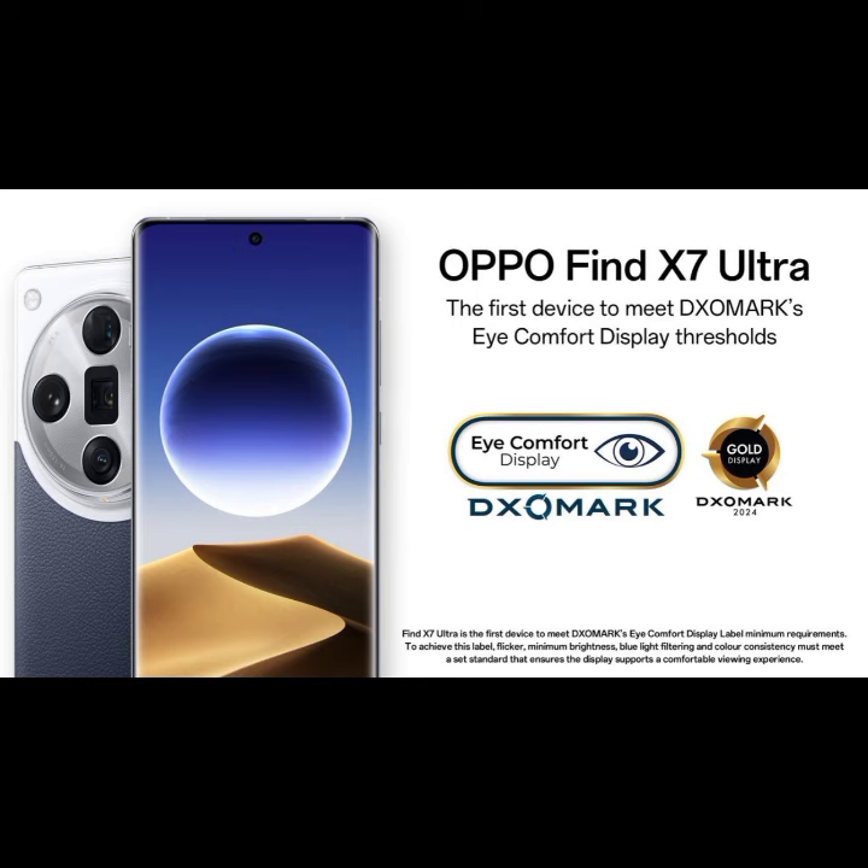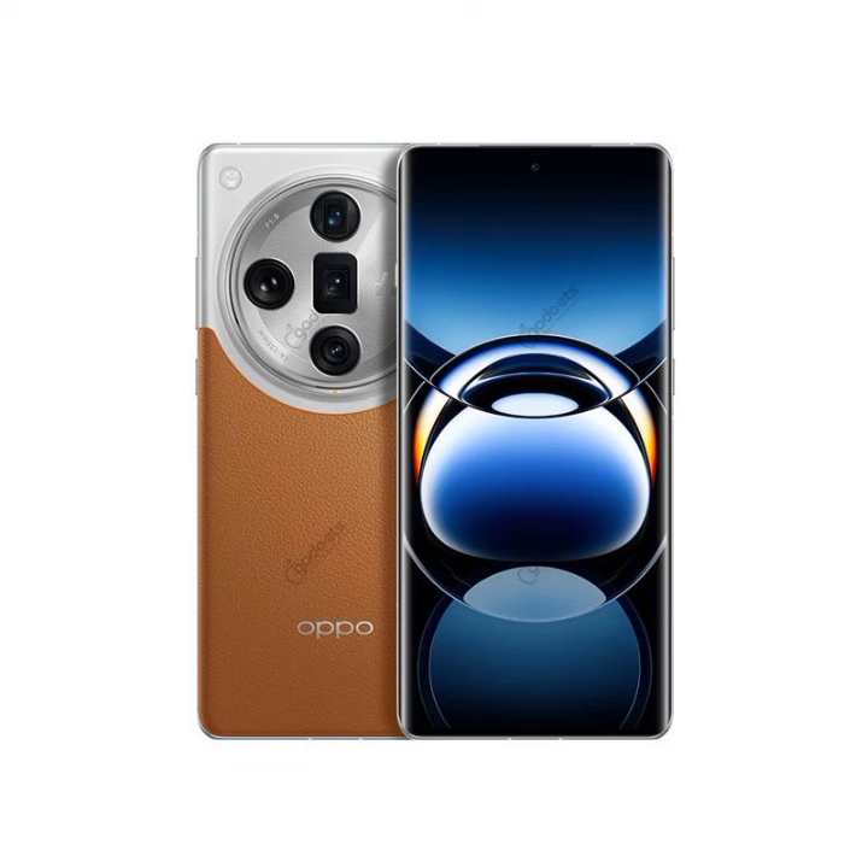For optimal eye comfort in dark environments, DxOMark sets a minimum brightness requirement threshold at 2 nits. Oppo Find X7 Ultra's minimum brightness dropped as low as 1.57 nits, minimizing harsh light and extreme visual contrast and making it more comfortable to use in bed, for example.